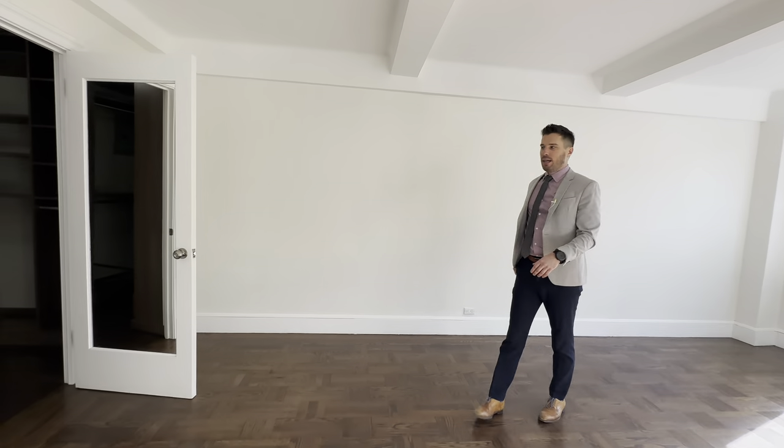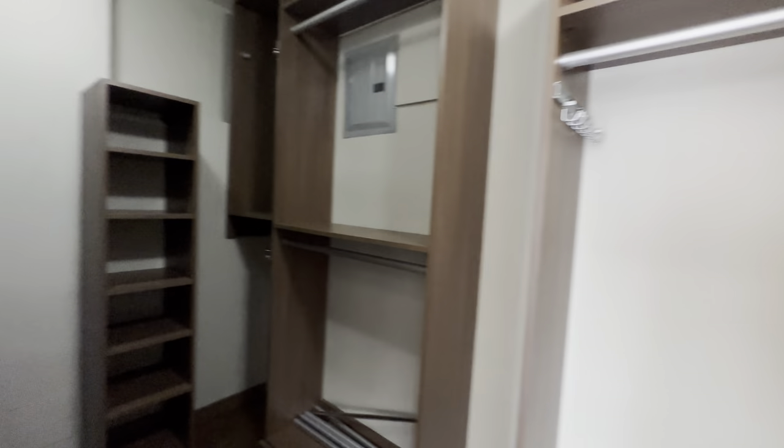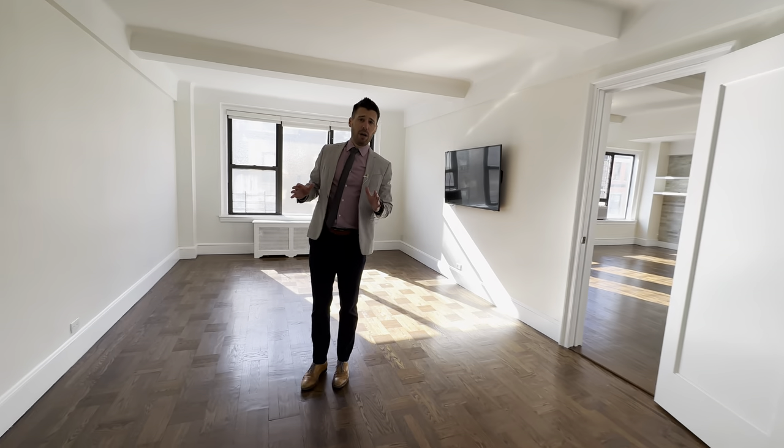And you have a nice walk-in closet — great because it's built out, you can obviously add whatever you'd like. Personally, if you're looking for a three-bed, three-bath in a doorman building on the Upper West Side that's really close to the transportation and both parks, then you have to check this out.